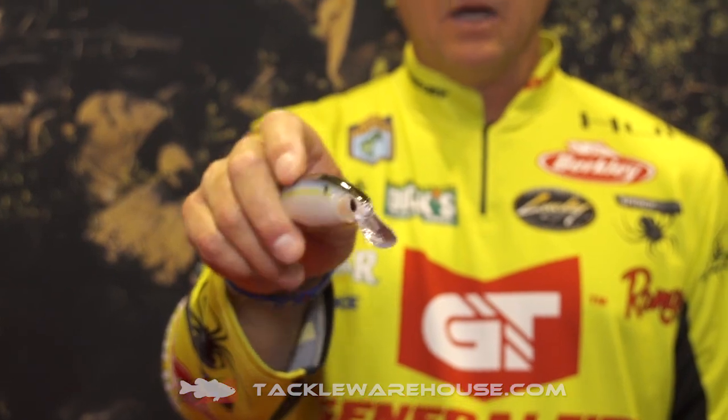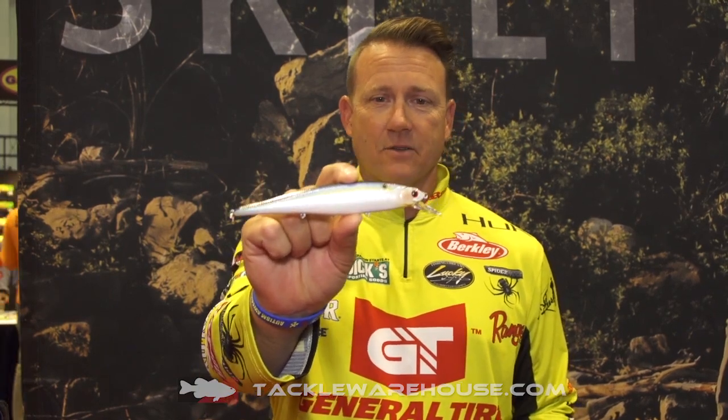I throw it on 15-pound test and my six-foot-eight jerkbait rod. It's still easy to work and has a great action — rolling side to side. That's money right there. So if you're looking for a big bite, big jerkbait, check out the Pointer 158.